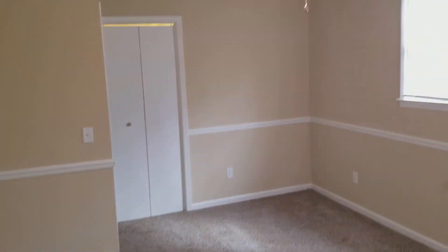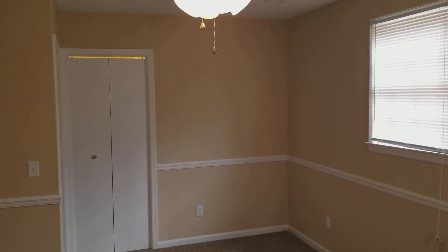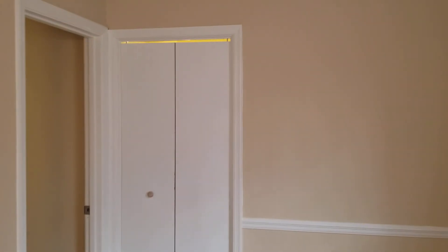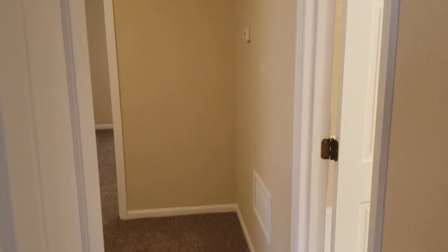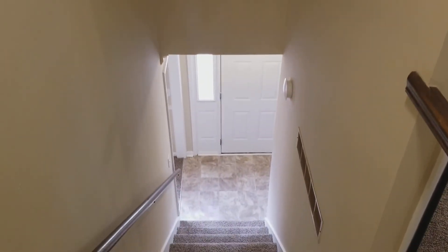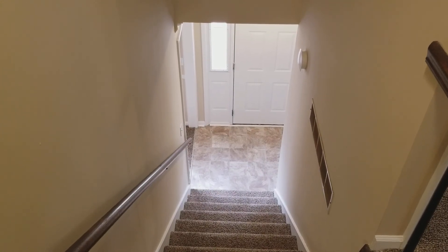That concludes this video tour of the home at 200 Chapel White Road here in Irmo — three bedroom, one-and-a-half bath home. For more information you can go to our website at turnerproperties.com. If you have any questions, give us a call — the office number is 803-407-8522. Bye-bye.